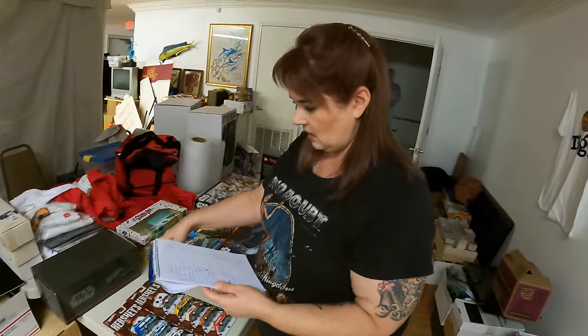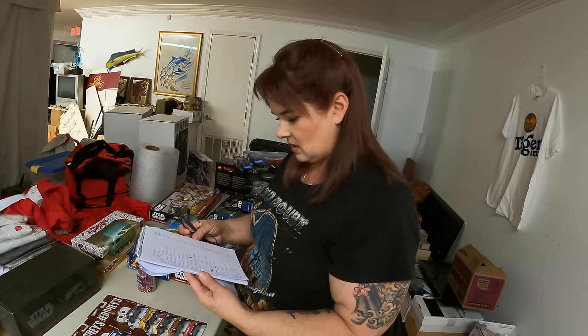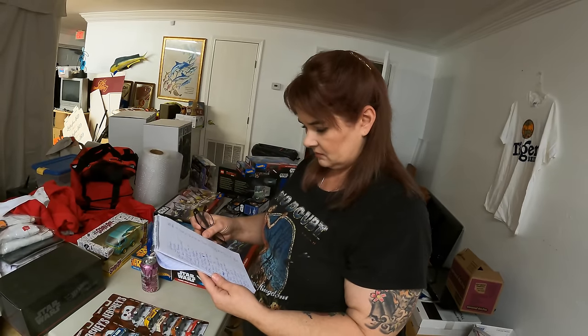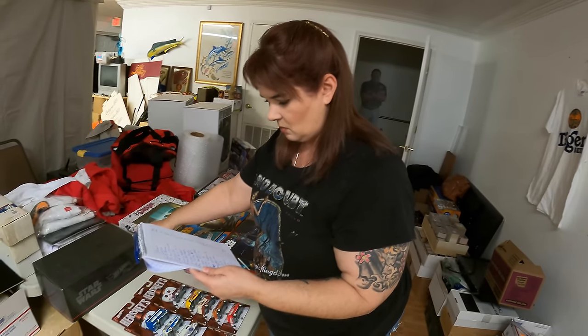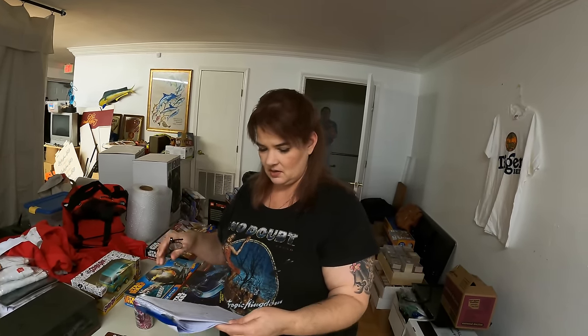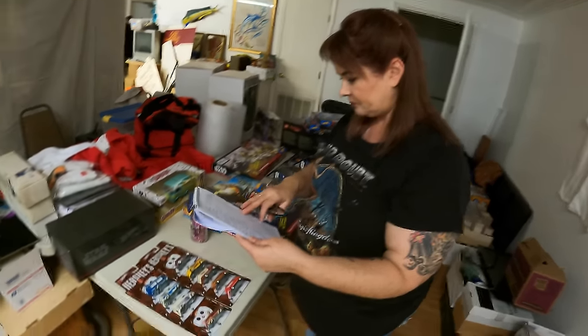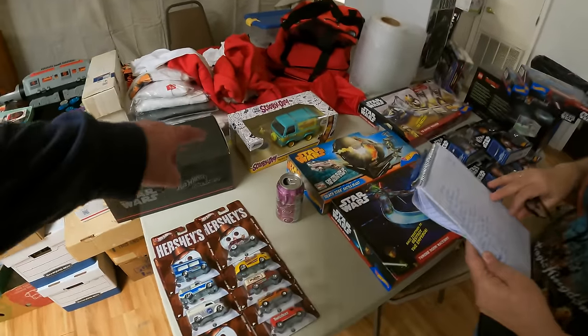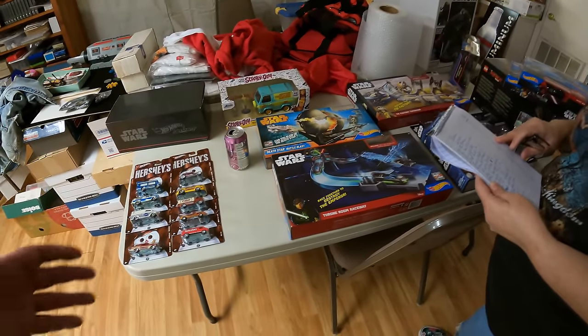This is the Star Wars San Diego Comic-Con exclusive little display set — four or five cars on a little track thing that lights up and makes sounds. The box is actually a display case. I valued that at $65. The Scooby-Doo Mystery Machine is $30.